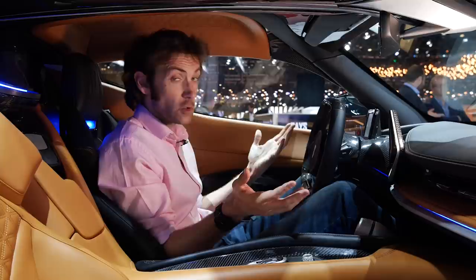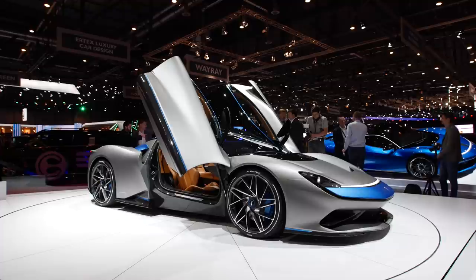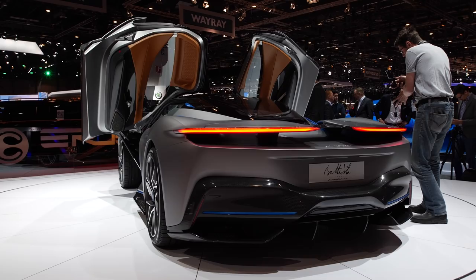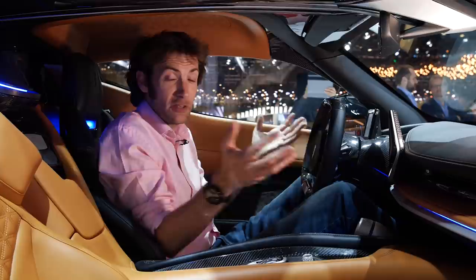Talking of which, the looks. Quite a lot of people have likened it to a 488, or I suppose an F8 as it now is. It feels a bit bigger, but it is its own thing. They wanted it to look like a car that was recognisably a supercar, so not breaking away from that too much — and why would they anyway? They've been designing supercars for ages, so why not use some of that?